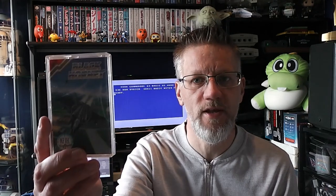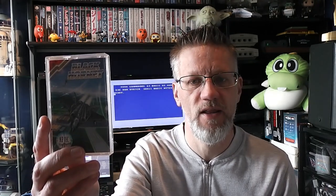Welcome to another Witchfinders Gaming Vault review. Today I'm going to be looking at a Commodore 64 budget game — it's Black Hornet. Let's take a look at the fact file for this one.